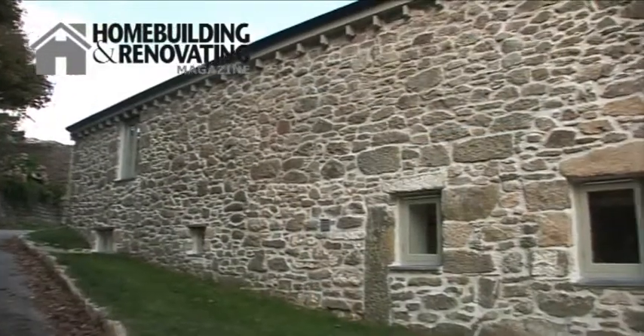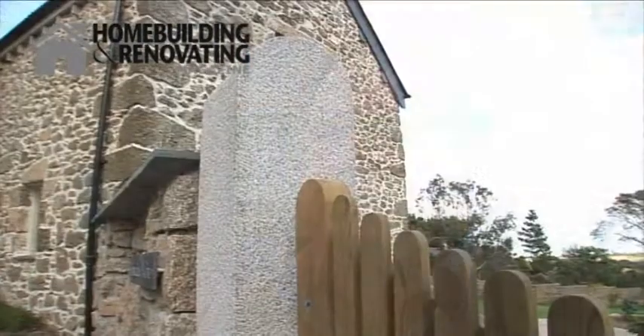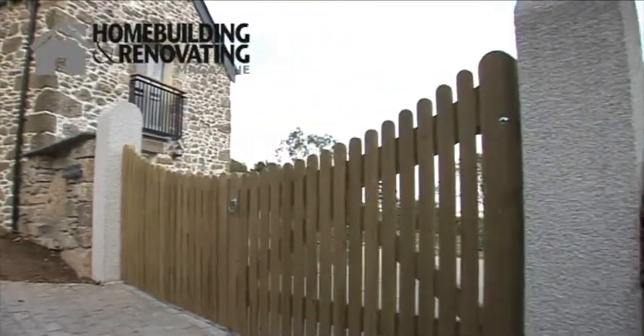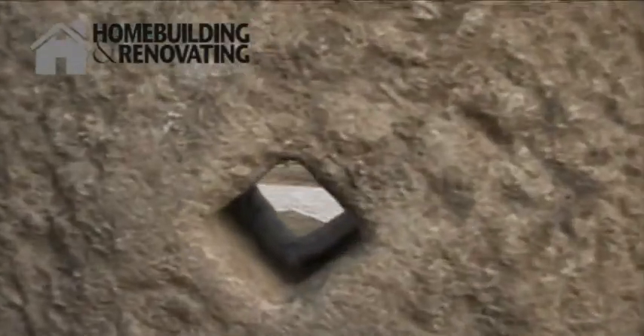I was very keen to get the entrance to the property right and I wanted to create something that was local and not urban. So we put in two granite gate posts, which are traditional domed granite gate posts, apart from the fact they came from Portugal. Together with a new wall, and to the side on the wall we put the millstone in.